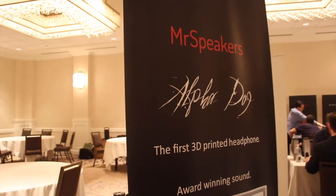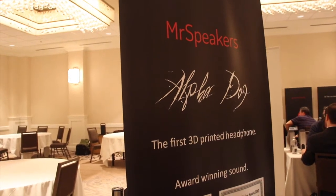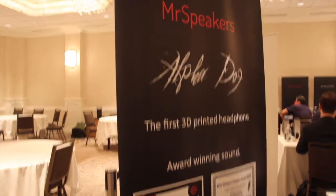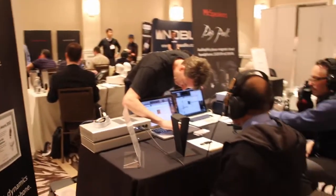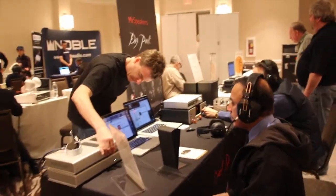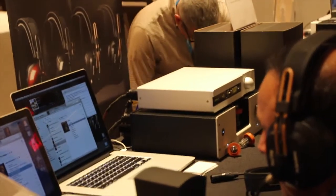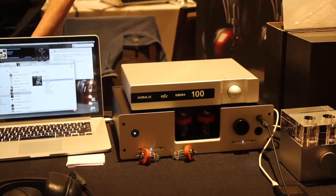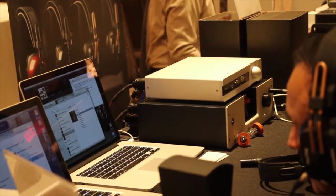Headfi.org show favorite Mr. Speakers is here with his Alpha Dog line. The newest model includes a 3D printed headphone, in addition to his Fostex T50RP mods — his newest iteration. It's a very, very sweet sounding system here, with the Auralic Vega DAC connected to Liquid Glass, feeding his closed-back 3D printed headphone. Probably one of the best sounds in the room.